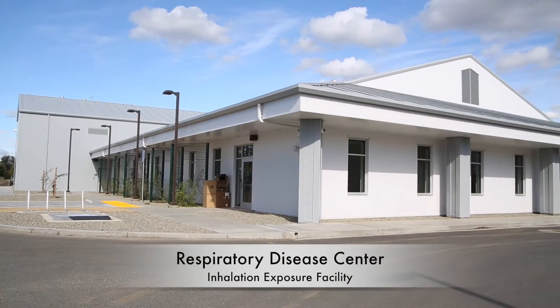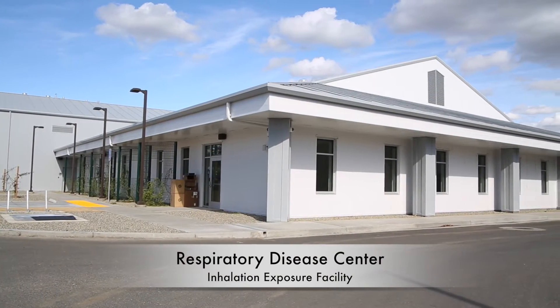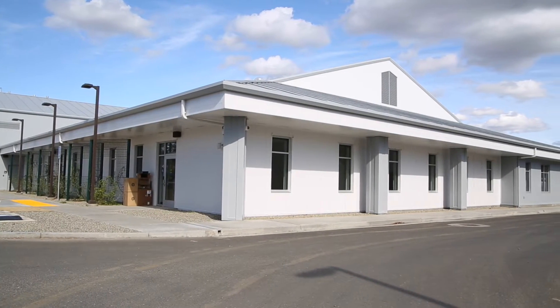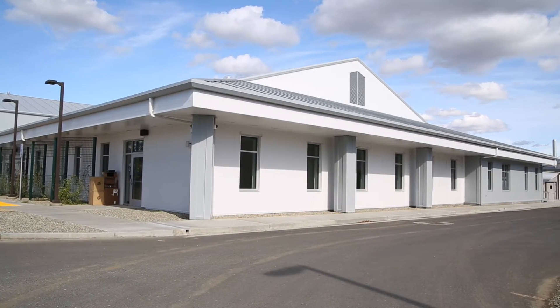Hello, I'm Professor Kent Pinkerton. I'm a core scientist at the California National Primate Research Center here at the University of California, Davis. I am a member of the Respiratory Disease Unit, and today we're here at the Respiratory Disease Center talking about the new capacity that we have to do inhalation studies at the Primate Center.